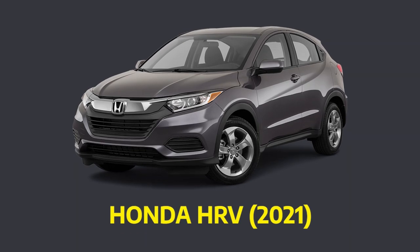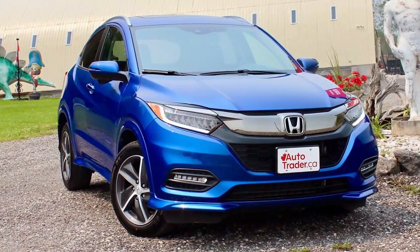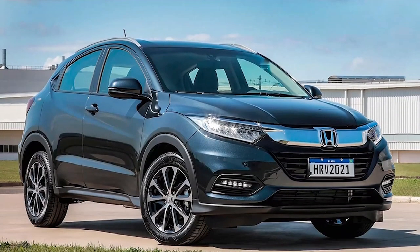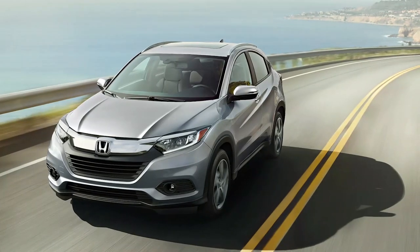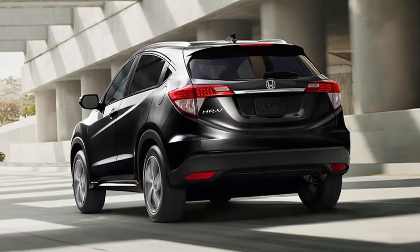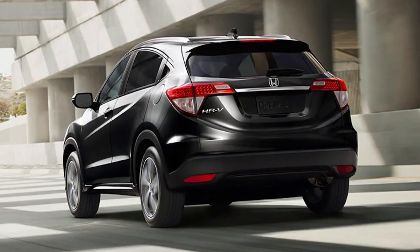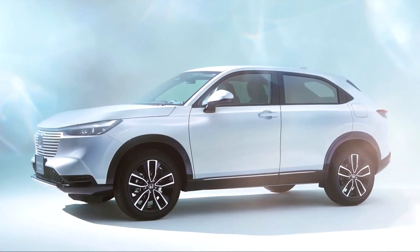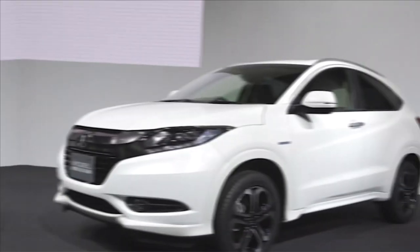Number 2: Honda HR-V 2021. Since it came out in 1999, Honda's subcompact crossover SUV has always been at the forefront of its category. However, after two generations of creating quality cars, Honda completely redesigned one of its SUVs in 2021, and it turned out to be among the finest SUVs the company has ever sold in the US.